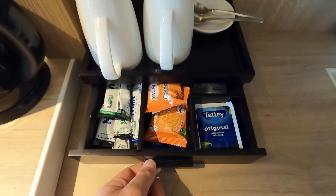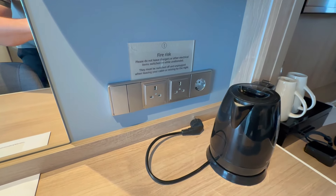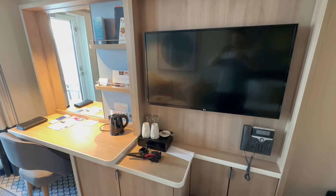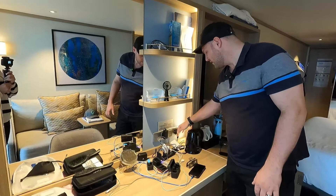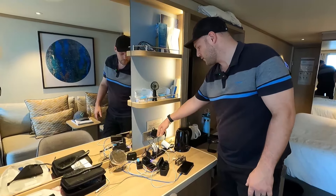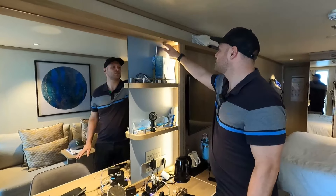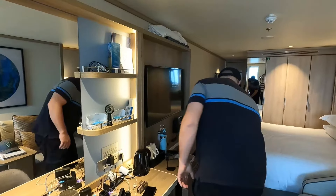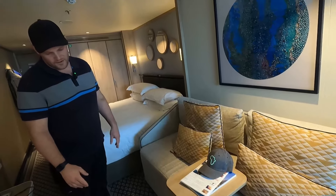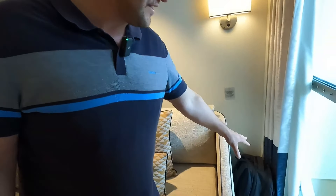We've got a tea and coffee station with coffee, biscuits, milk, and a kettle. There's a hairdryer in here for the ladies, and then a workstation. Note: the kettle uses a European plug, so if you need an extra socket bring a European plug adapter. There are two UK plug sockets here, plus a mirror and some storage. You'll find in-room dining menus up here. This sofa is actually a pull-out bed if you have kids or a third person.